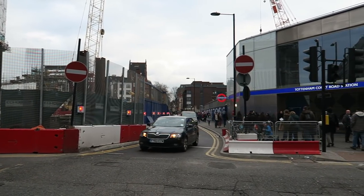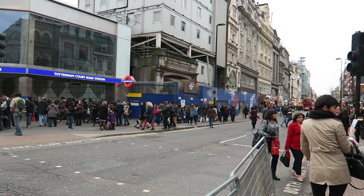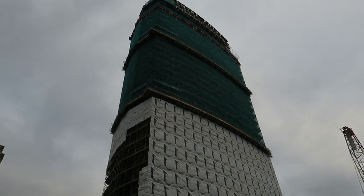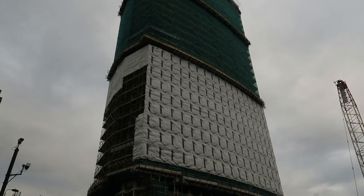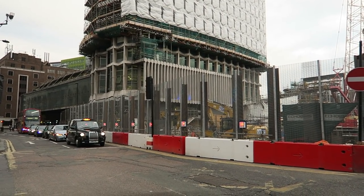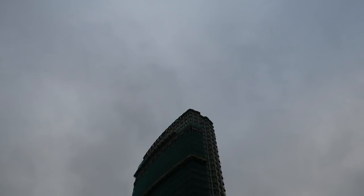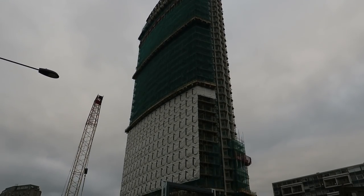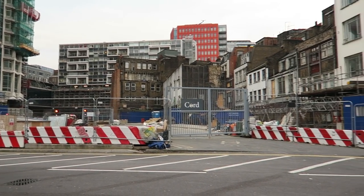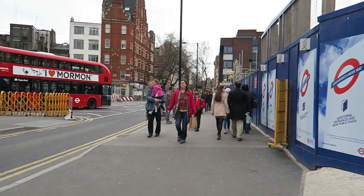The Centrepoint building was given listed status in 1995 and has stirred controversy ever since it was originally built in the 1960s. There is also a homeless charity called Centrepoint and although they are separate things, they and the building have become somehow linked in the minds and conscience of many Londoners. After its completion as an office block, much of the building remained vacant for years while the owners — wealthy enough to wait — unsuccessfully tried to find a tenant for the whole building. In the 1970s, frustrated by this huge space being empty while people slept on the streets, it was occupied by homelessness campaigners, and only afterwards was it let on a floor-by-floor basis. Ever since, the building became associated with and symbolic of the challenge of homelessness London faced and still sadly faces every day.